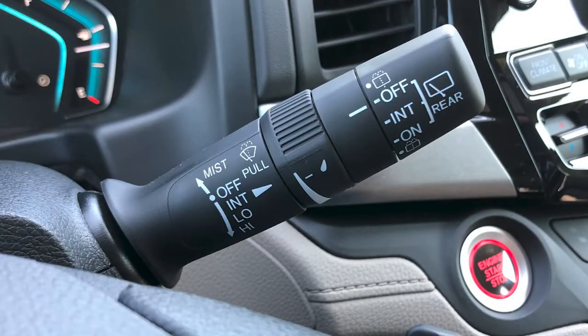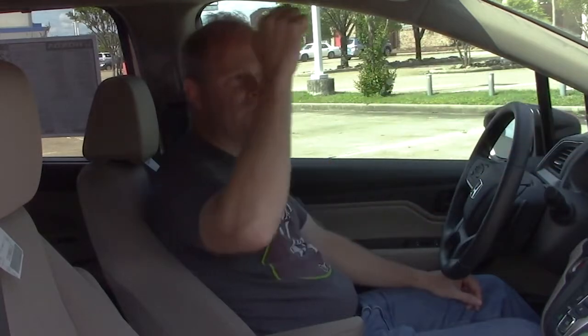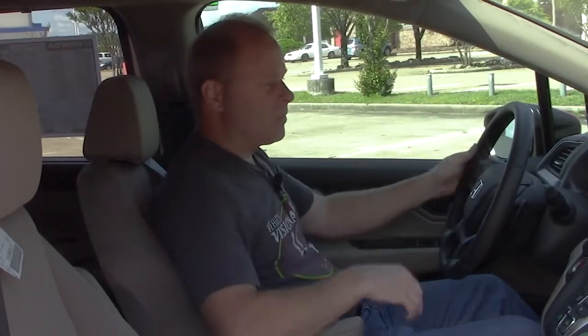Over here on the right-hand side, that's where you're going to control everything to do with the windshield wipers — the front wipers and the rear window wiper in the back. You can also run your windshield washer fluid and all that.